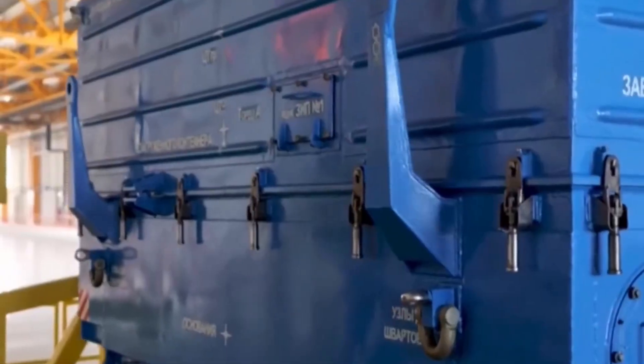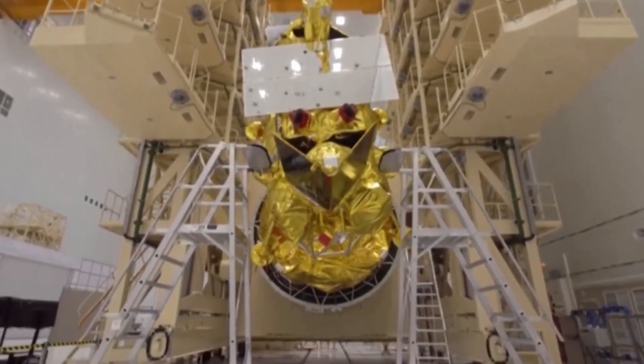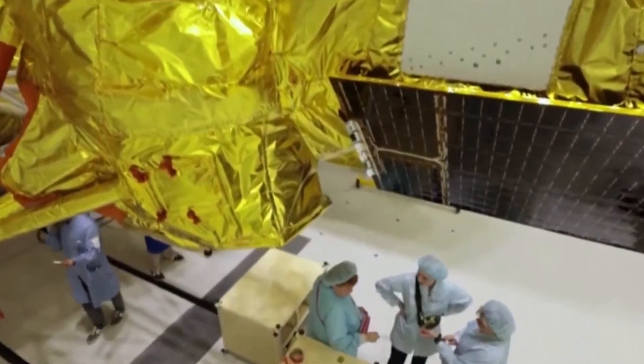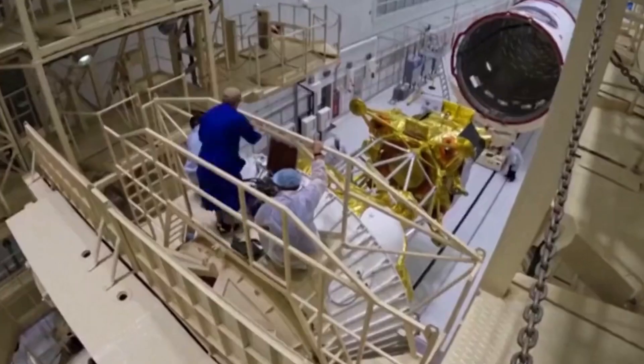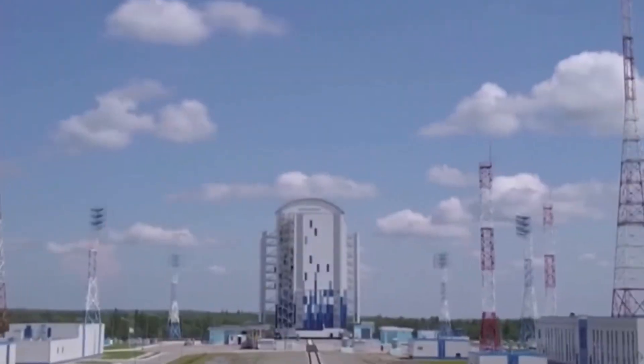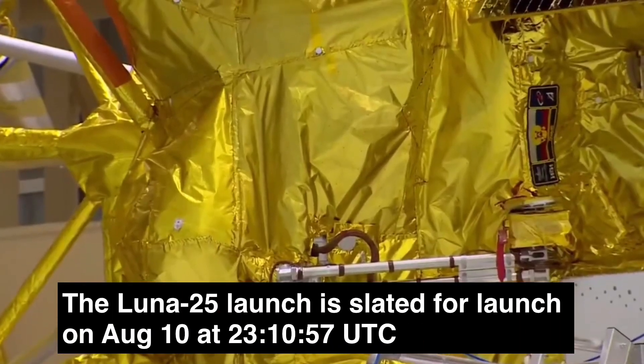The Soyuz 2.1B launch vehicle is now fully assembled at Vostochny to launch the Luna-25 lunar lander. It will be transferred to the launch complex at Pad 1C on August 8. The launch is scheduled for August 11 at 2:10am Moscow time, 8:10pm Eastern Daylight Time, and 00:10 hours GMT.